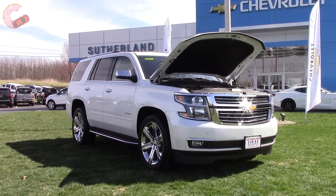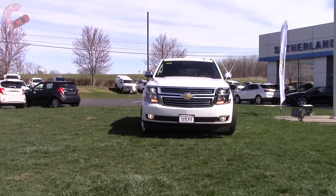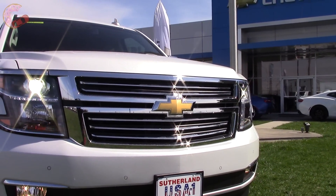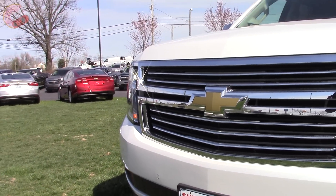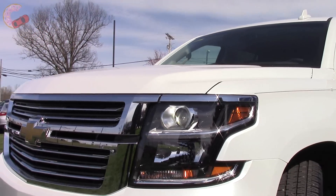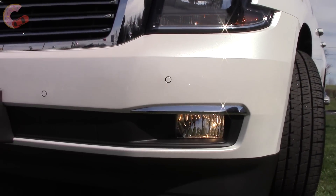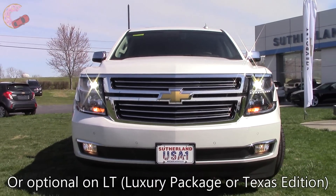Now let's check out the exterior design and features. The styling of the Tahoe hasn't changed since it debuted a couple years ago, but it's still the freshest product in the class, and its grille nicely matches with other Chevy products. LS and LT trims get a chrome grille with a black interior, whereas this Premier gets a fully chrome grille. The headlights on the Premier are HIDs with LED daytime running lights, while the other two trims get halogen projector beams, and auto high beams are included on the LT and Premier.